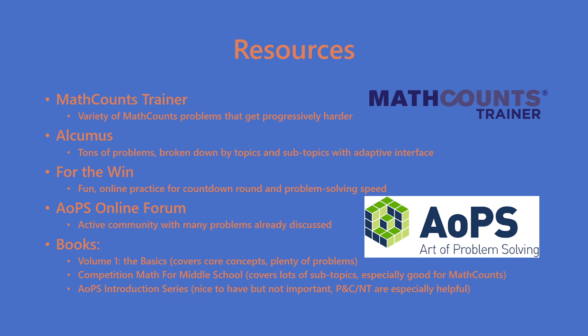I've attached a list of resources that I feel are really helpful. The website artofproblemsolving.com is probably the most valuable resource you'll ever encounter in your math career. The MathCounts trainer, Alcumus, For the Win, and the online forum are all available once you make an account. The online forum is especially great when you don't understand a solution and want to find a discussion on it. For books, I personally recommend the AOPS Volume 1 book as well as the Competition Math for Middle School book — they cover the types of problems you'd expect to see on the test. If you want to study specific topics, the introductory series by AOPS is helpful. Because probability, counting, and number theory are rarely taught in school, I would especially recommend those books for those topics.